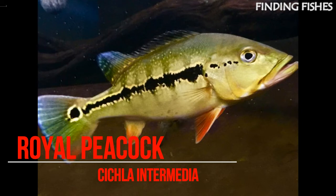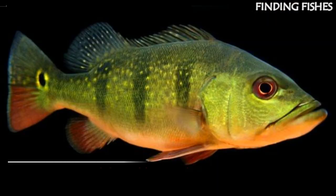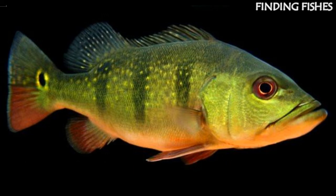Royal Peacock Bass can be found only in the Orinoco drainage and are typically found in faster waters. It can reach about six pounds and has long dark stripes along its body. It has eight dark bars along the body, and its mid-body features long dark stripes.